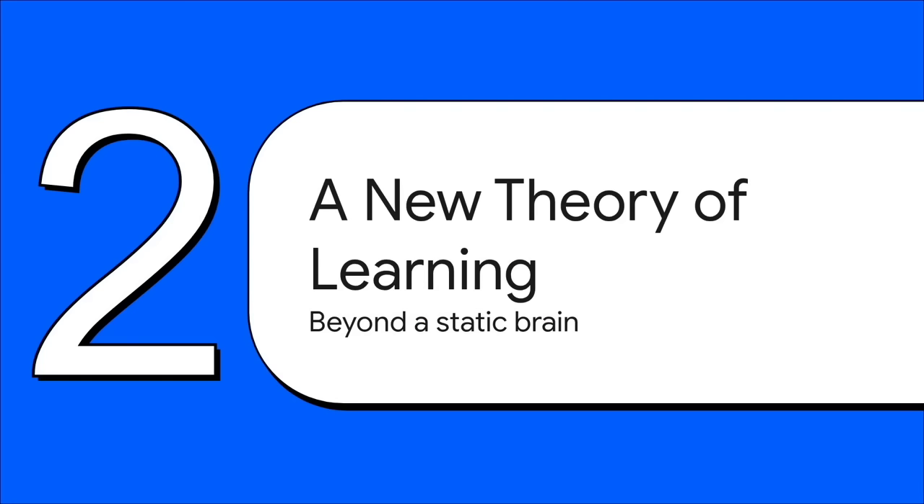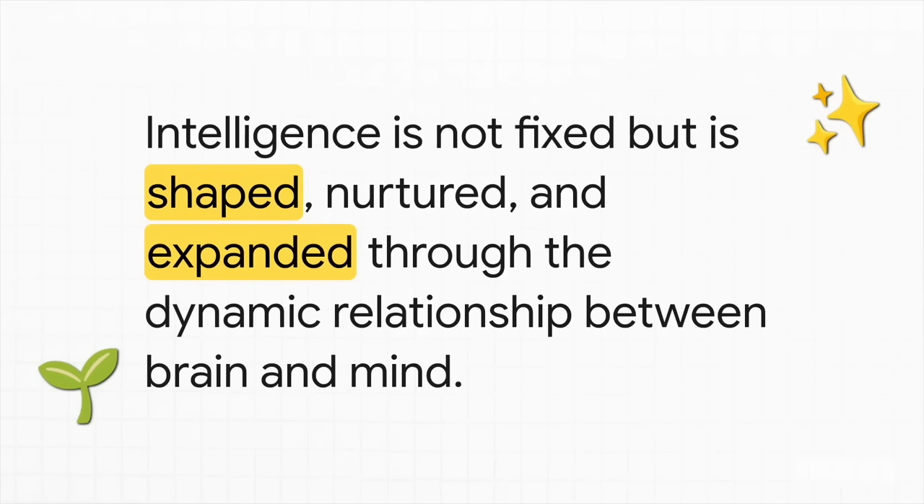So if intelligence isn't this static thing, then what is it? The big idea at the core of the book is that intelligence is not some fixed trait you're just born with, like your eye color. The book argues it's a living, breathing, dynamic process — something that's constantly being shaped, nurtured, and expanded all the time throughout your whole life.